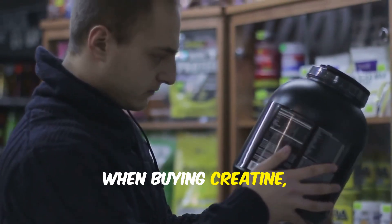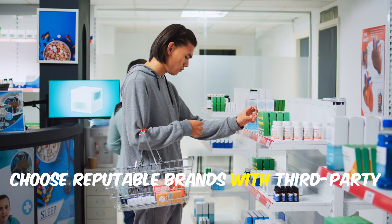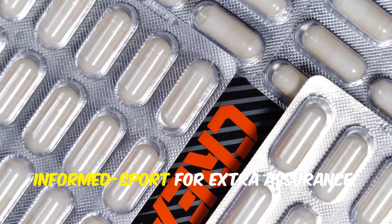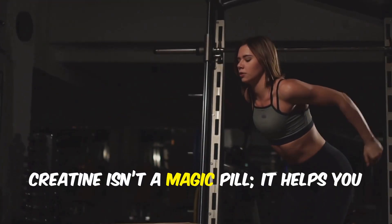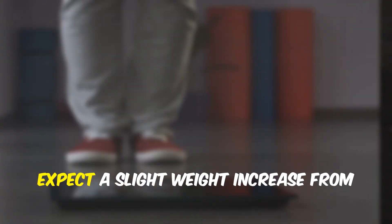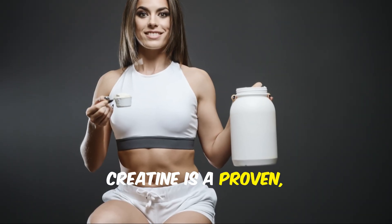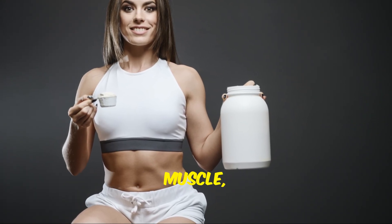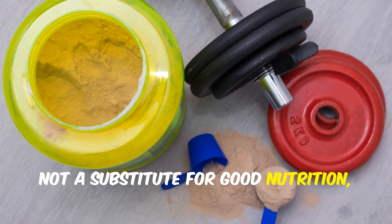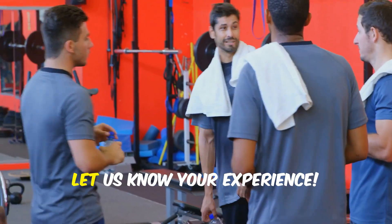When buying creatine, stick with pure creatine monohydrate — no need for fancy blends. Choose reputable brands with third-party testing for purity and safety. Look for certifications like NSF or Informed Sport for extra assurance. Creatine isn't a magic pill; it helps you get more from your training, but you still need to put in the work. Expect a slight weight increase from water in your muscles — a sign it's working. Creatine is a proven, safe, and cost-effective supplement for strength, muscle, and even brain health. Remember, it's a supplement, not a substitute for good nutrition, training, and rest. Have you tried creatine, or are you considering it? Let us know your experience.